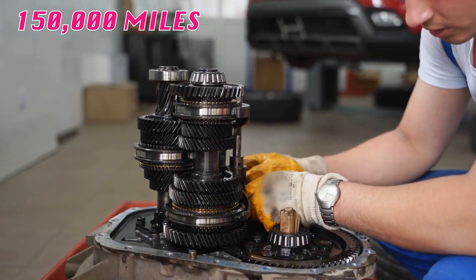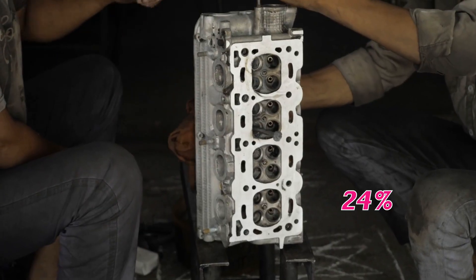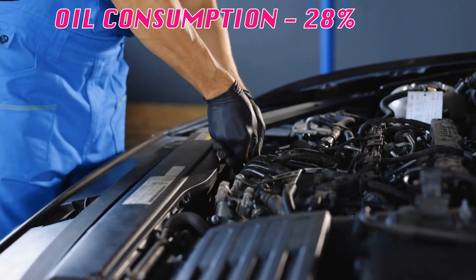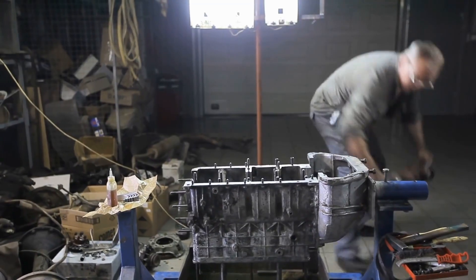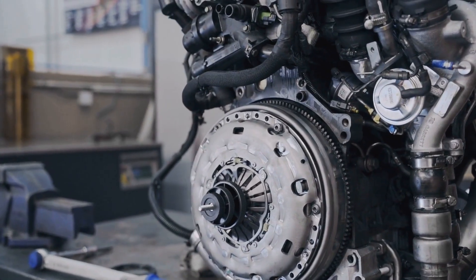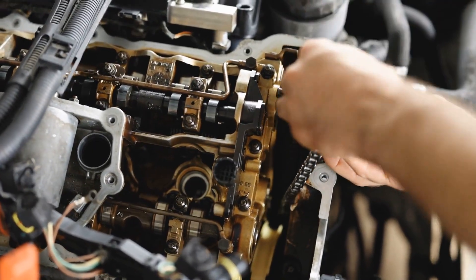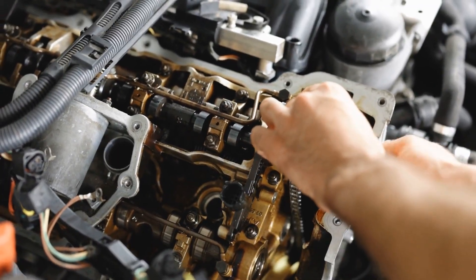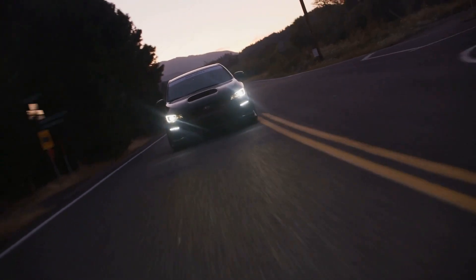By 150,000 miles, those engines showed 42% higher bearing wear compared to the 5w30 engines. The cam lobes had 24% more wear and cylinder walls showed 31% more scoring. Oil consumption was also 28% higher. When engineers tore down the engines, the differences were striking: the 5w30 engines had cleaner pistons, minimal sludge buildup, and smooth bearing surfaces. The 0w20 engines showed dark varnish deposits, visible piston scuffing, and wear marks on critical timing components. The thinner oil provided excellent short-term performance but couldn't maintain adequate protection over the long haul.